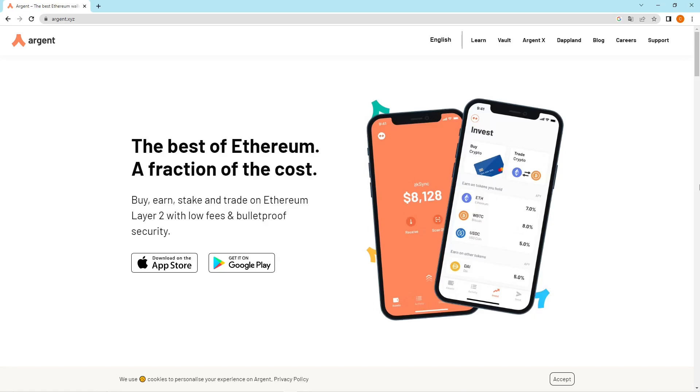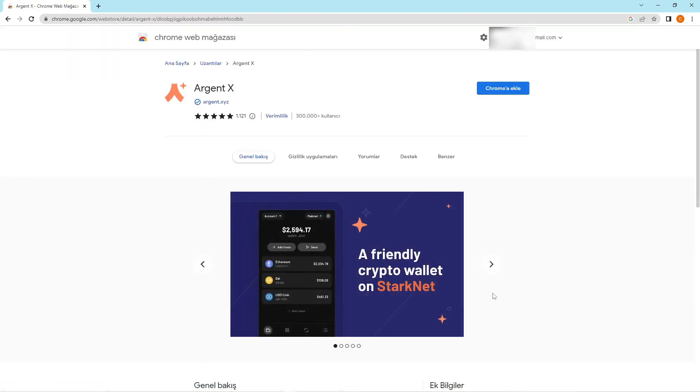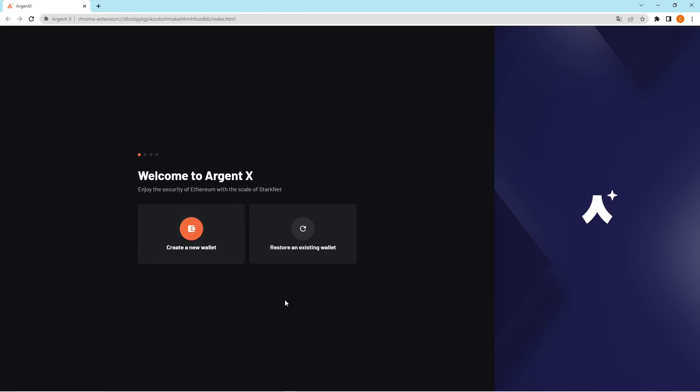Click on the link in the descriptions or go to argent.xyz in your browser. After accessing the landing page, click on Argent X, because Argent X is the one you can use on your browser — both on Google Chrome and Mozilla Firefox. I'm using Google Chrome, so I'll click on 'Download Argent X for Google Chrome' and then click the 'Add to Chrome' button in the Chrome Web Store.